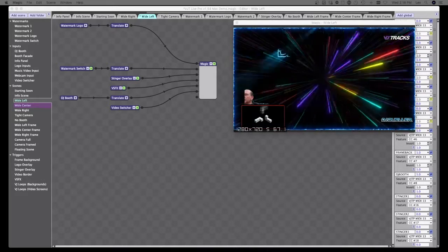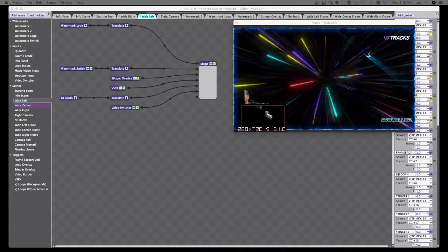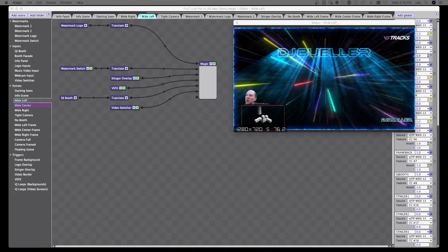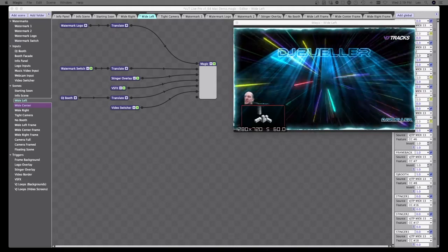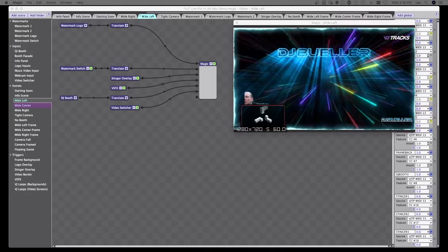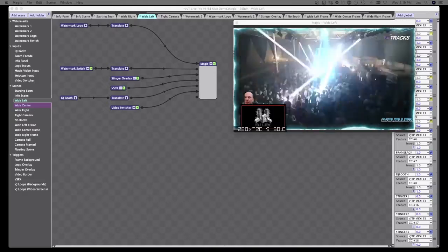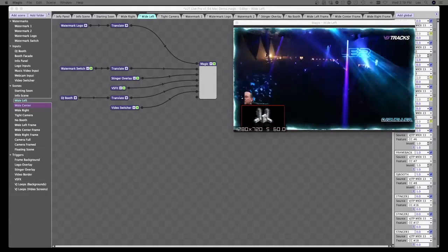That's really the basics of it, so let's open this up for questions. It could be about a feature you're curious about, or even feature suggestions — we're always adding features. We always ask DJs what they need, what's hard to do, or what's missing, whether they're DJs or VJs, and we bring that back to the community.